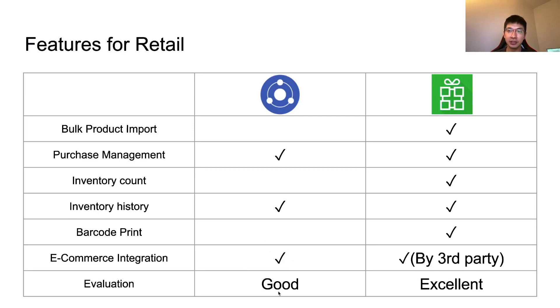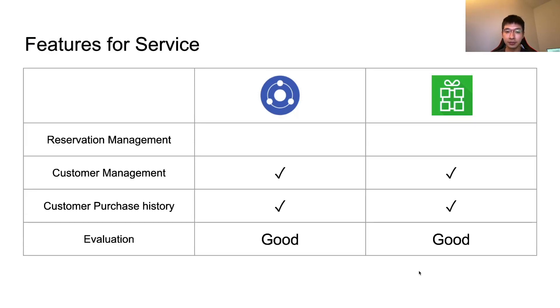As an evaluation, I can say Kasier is a good POS for retail and Loyverse is excellent for retail. For the service industry, it's very important to know who your customers are and their purchase history. Both Loyverse and Kasier have a customer management system where you can see customer purchase history so you know the customer better.